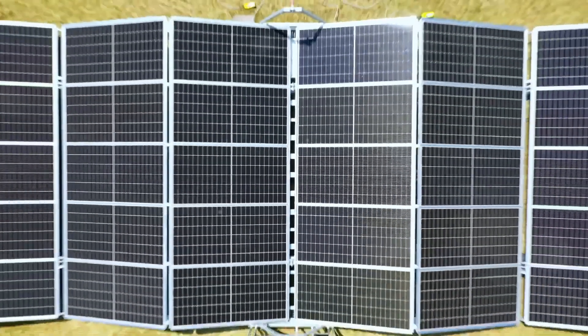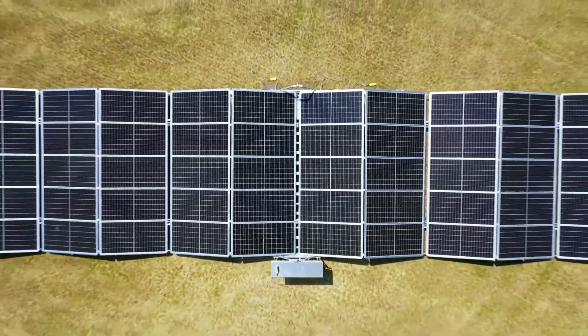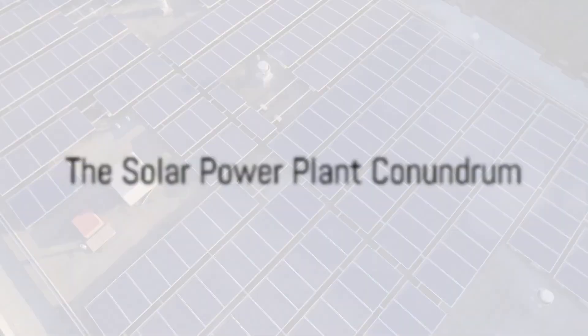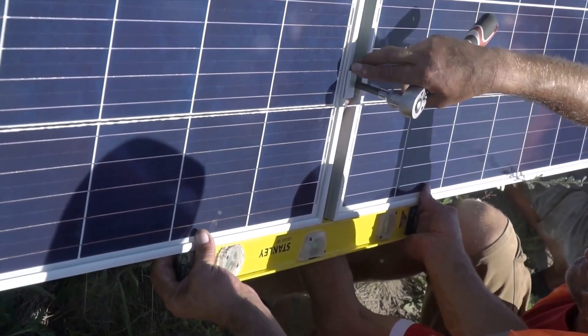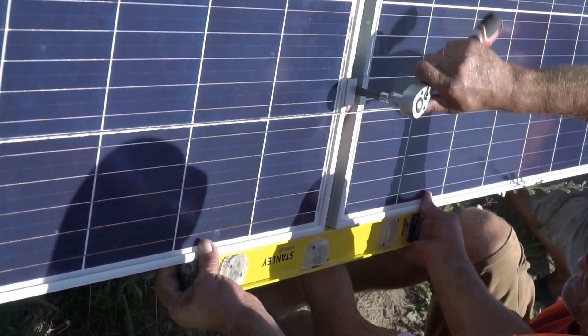Today, we're exploring a game-changing innovation in renewable energy from Solar Container. Have you ever pondered the challenges of transporting and installing solar power plants? It's not a question that keeps most of us up at night, but it's a real head-scratcher for those in the energy sector.